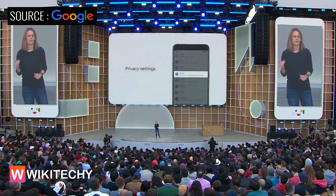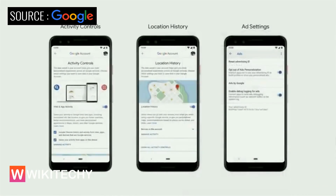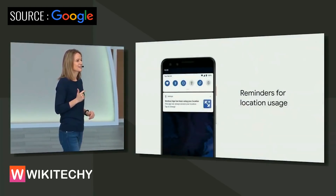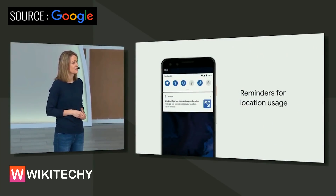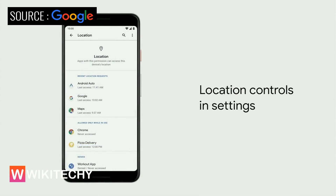You should always be in control of what you share and who you share it with. In Q, we've brought privacy to the top level in settings, where you'll find a number of important controls all in one place — activity data, location history, ad settings — and you decide what's on or off. With Q, your device will give you helpful reminders whenever an app accesses location when you're not actively using that app. We've also brought location controls to the forefront in settings, so you can quickly review every app and change location access with simple controls.